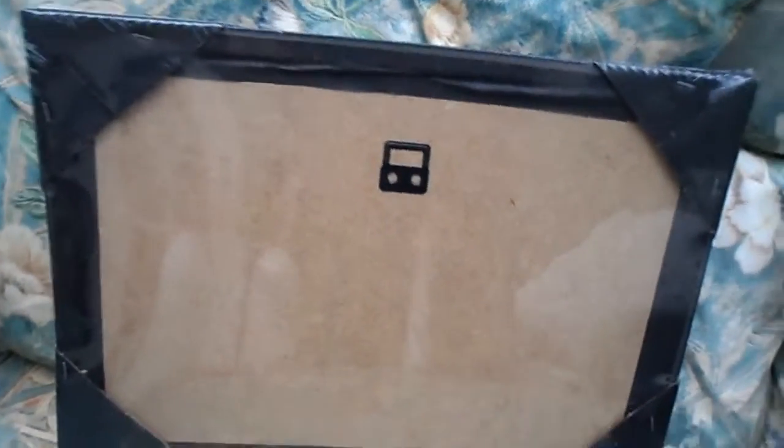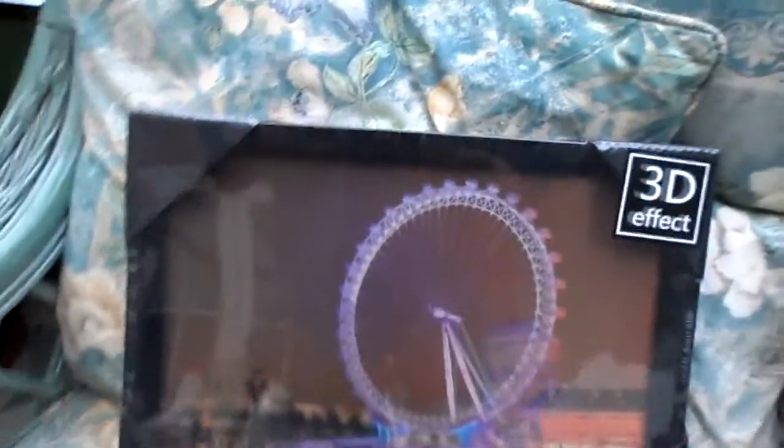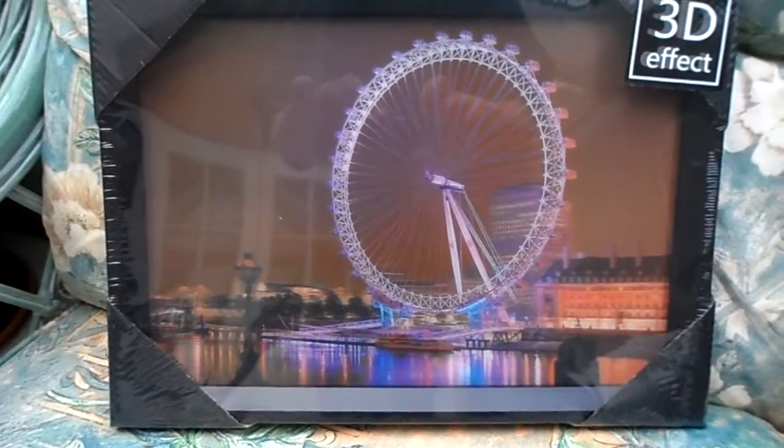These are all framed, ready to hang. Cobbled corners and clinker. We ship worldwide and look forward to your order or any comments, and please subscribe to the YouTube channel.